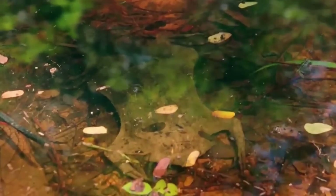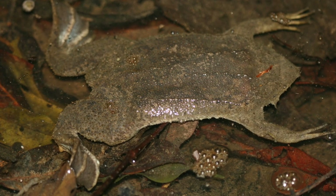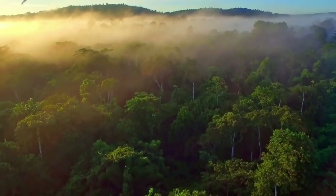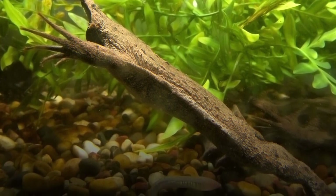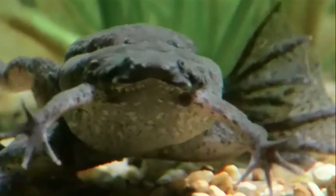The Surinam Toad, also known as Pipa Pipa, is a remarkable amphibian hailing from the freshwater habitats of South America. Its peculiar appearance, reproductive behaviors, and aquatic adaptations make it an endlessly captivating subject. Let's delve deeper into the enigmatic world of this toad and uncover the fascinating intricacies it offers.